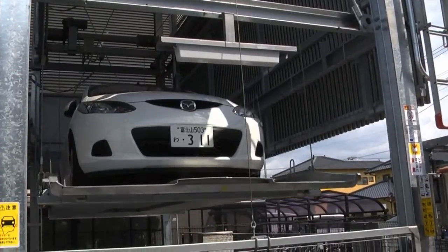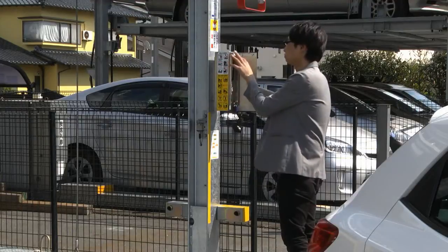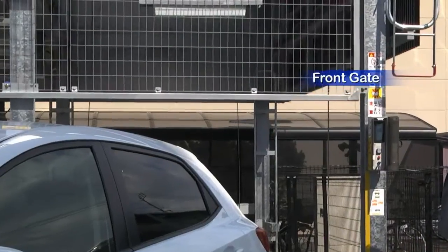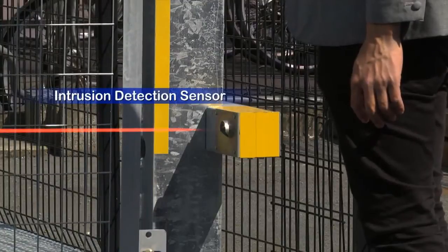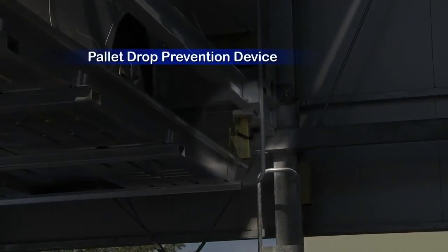Our parking systems contain robust safety measures. In order to prevent accidents during loading or unloading, they use front gates and intrusion detection sensors to prevent accidental entry. They also have pallet drop prevention devices.